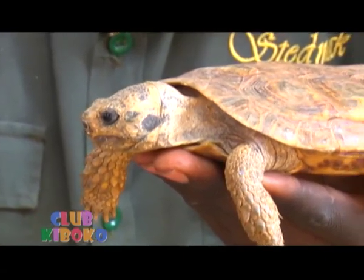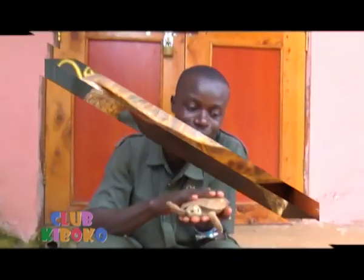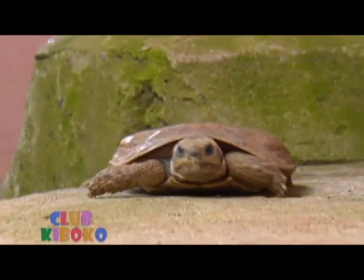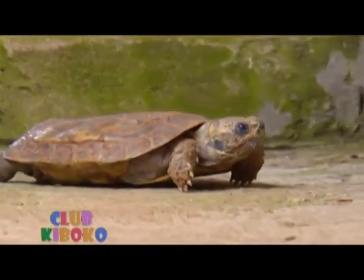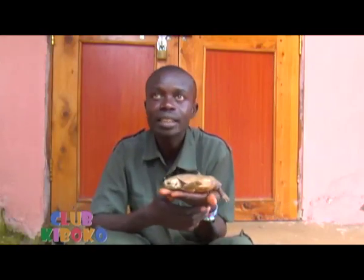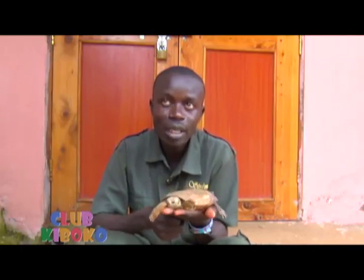The pancake tortoise moves in flocks or large groups — they are very social animals. They don't stay in the water; they only stay on land. The fun fact about this tortoise is that it cannot grow bigger than this size. This is the maximum size they attain.